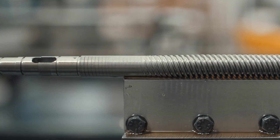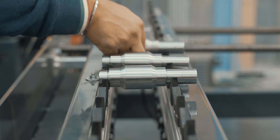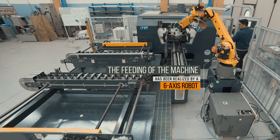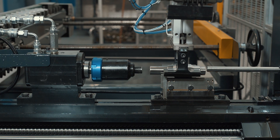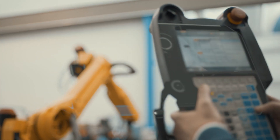The loading device is made of a step-by-step conveyor and the feeding of the machine has been realized by a 6-axis robot. The same unit provides the unloading of the finished parts to a discharge conveyor.